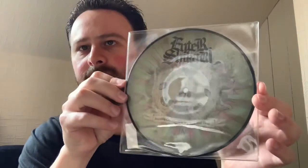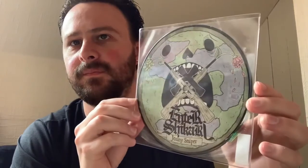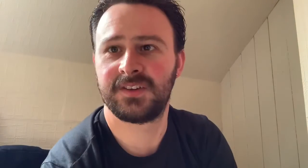A few more vinyls to go, this time by Enter Shikari. This one is Anything Can Happen in the Next Half Hour. Another Enter Shikari one — Johnny Sniper. And to finish off this case we have Evanescence with the song Lithium from their second album.